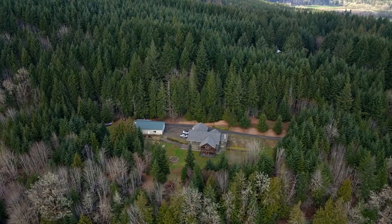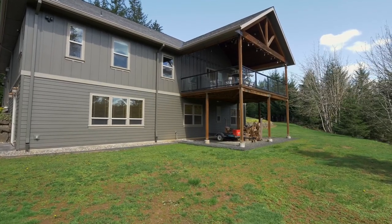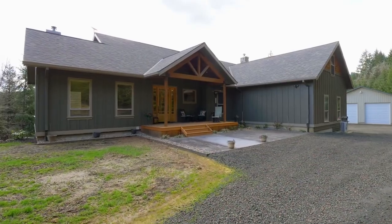This 5 bedroom, 4 bath home is designed for main floor and lower level living, with laundry, baths, bedrooms and a living area on both levels.